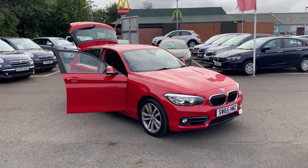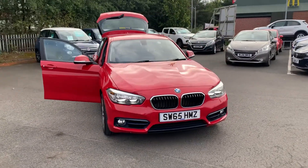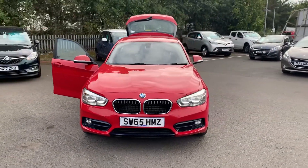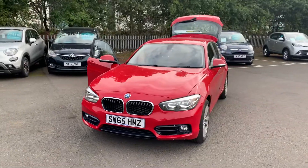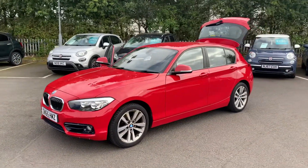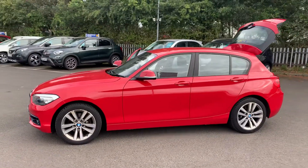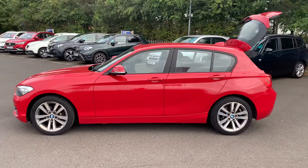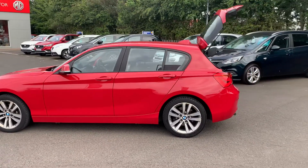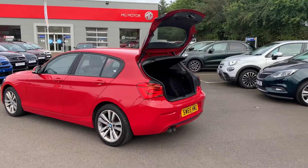Hi folks, Simon here from Richard Hardy in Ashington. I'm just going to show you around this stunning BMW 1 Series. It's a 2015 plate and it's the 120d xDrive Sport model. As you can see, it's got your LED daytime running lights and diamond cut alloy wheels finished in the gorgeous metallic Melbourne Red.